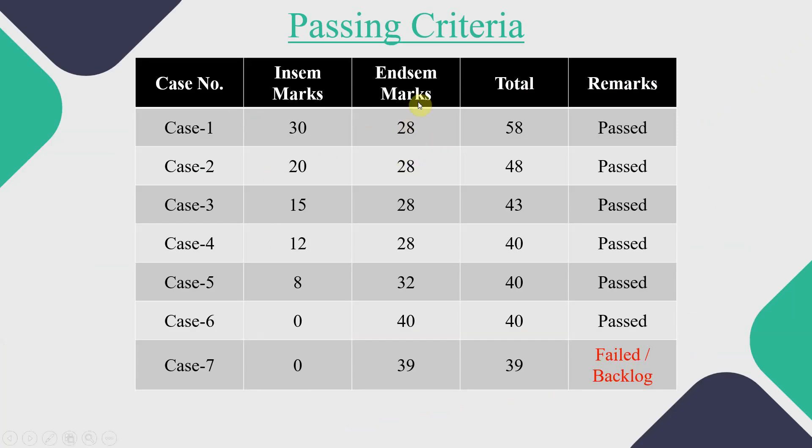To make your confusion clear, I have created a table which will help you understand the passing criteria for the SPPU examination. Here we have seven cases, and related to each case, we have the remarks — that is pass or fail.